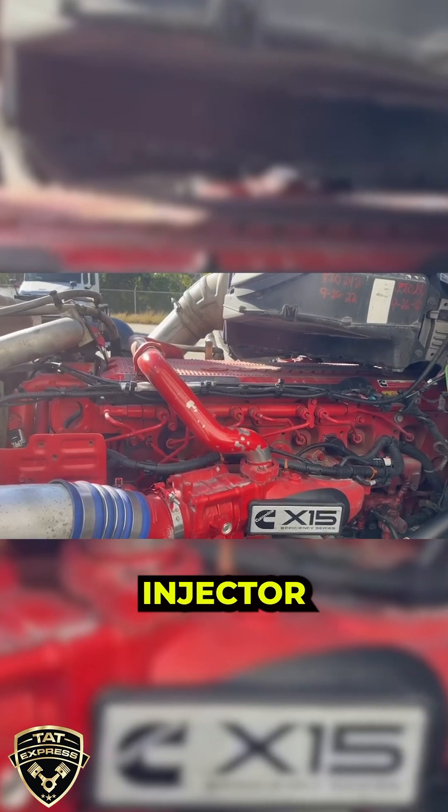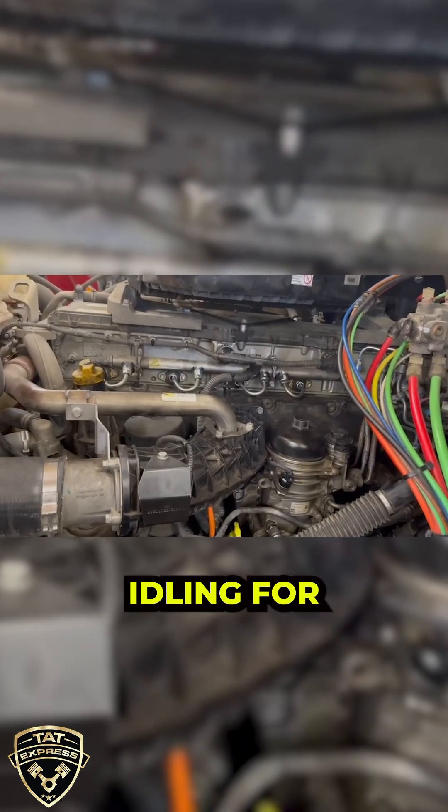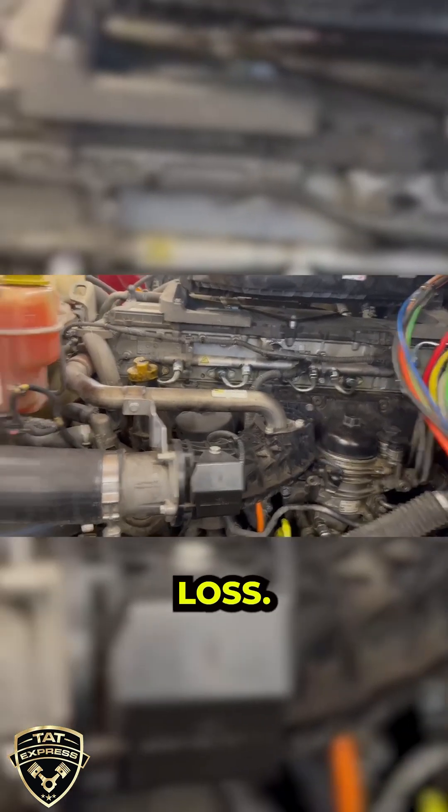And don't forget the injector performance test, which reveals fuel delivery issues that can cause rough idling, poor fuel economy, or power loss.